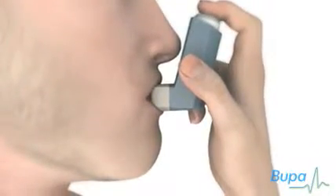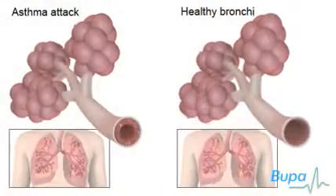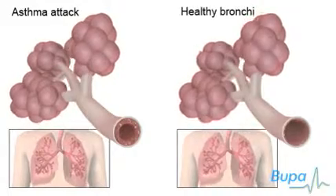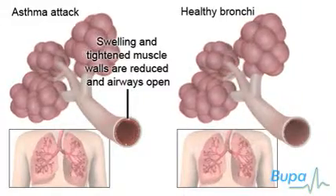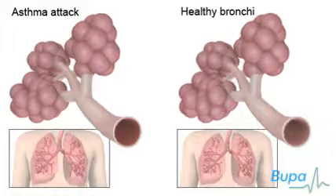Reliever inhalers are used to widen the airways so you can breathe more easily if you have an asthma attack. The inhaler contains a gas which propels the medicine into the airways so that the muscle walls relax and the airways open up. When the airways widen, it's easier to breathe.